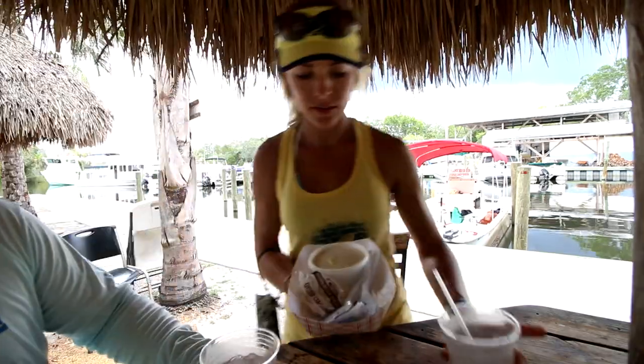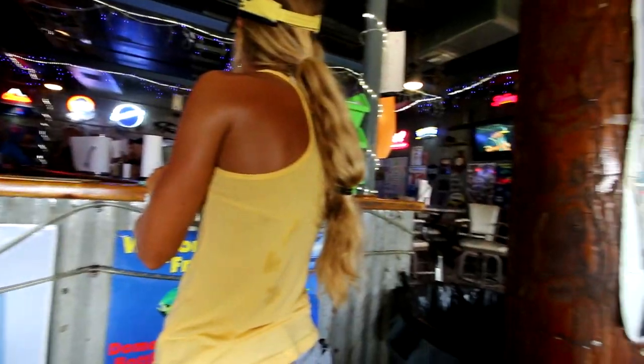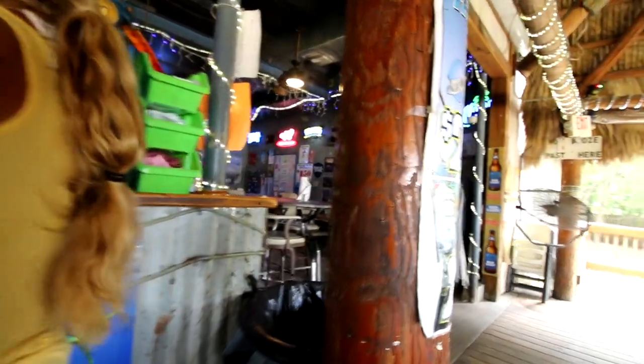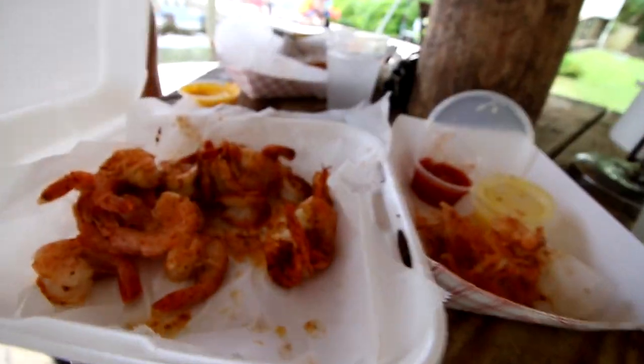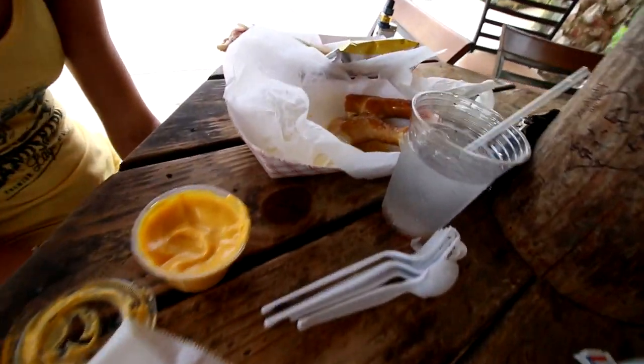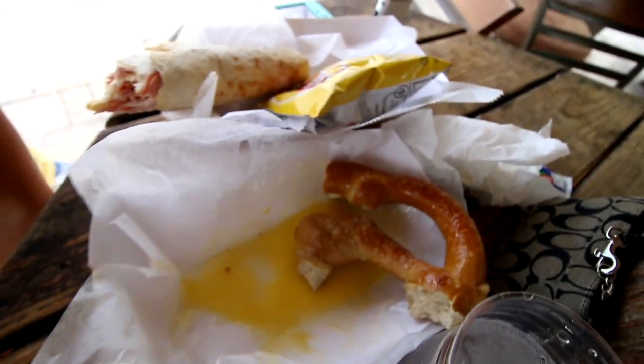We're back at a place called The Freezer — we liked it so much yesterday. The springs were great but now we need some food. This place is pretty famous around here and rated one of the best restaurants in Florida, known for boiled shrimp. We're going to have some lunch and then go find those monkeys everyone's been talking about.